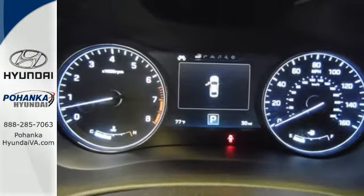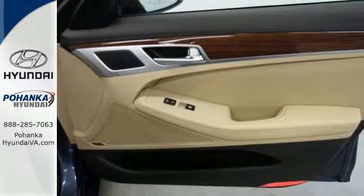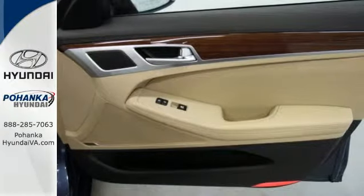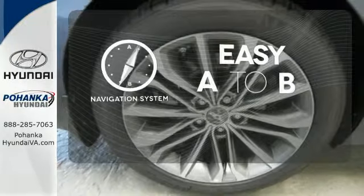Your drive will be comfortable with heated leather seats and dual-zone climate control, and it'll be easy with navigation and Bluetooth hands-free phone system. Feel confident getting from point A to point B with the navigation system.